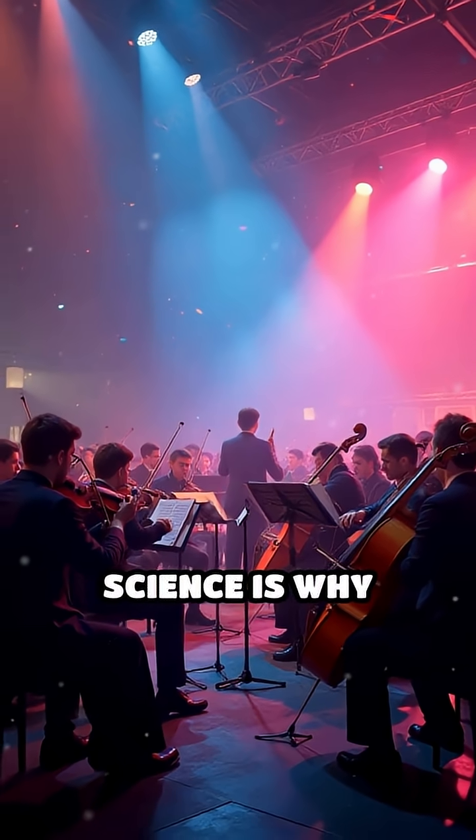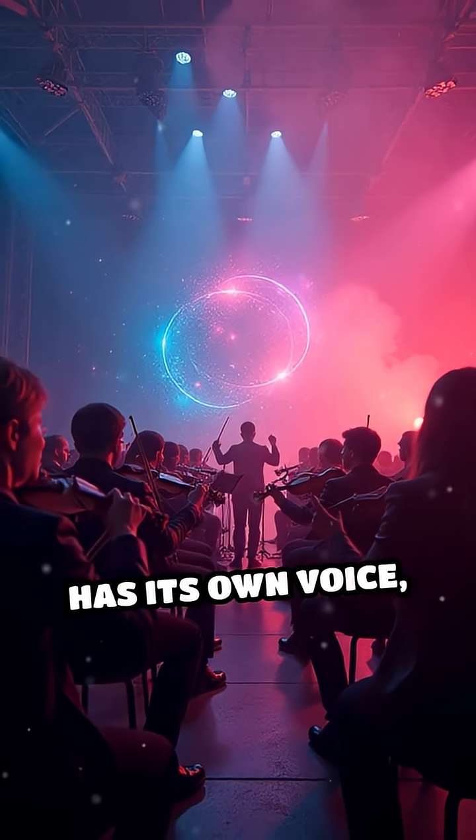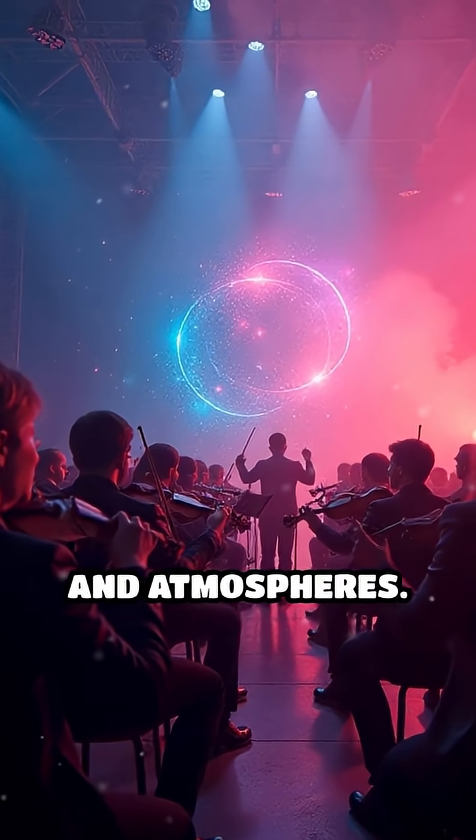This intricate science is why orchestras can paint such vivid soundscapes, and why each instrument truly has its own voice, capable of evoking unique emotions and atmospheres.